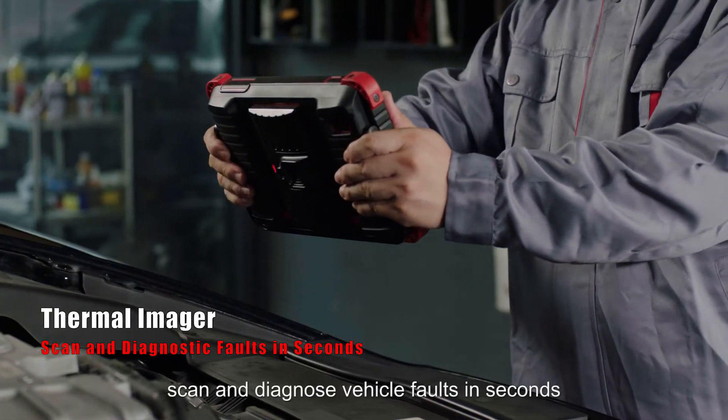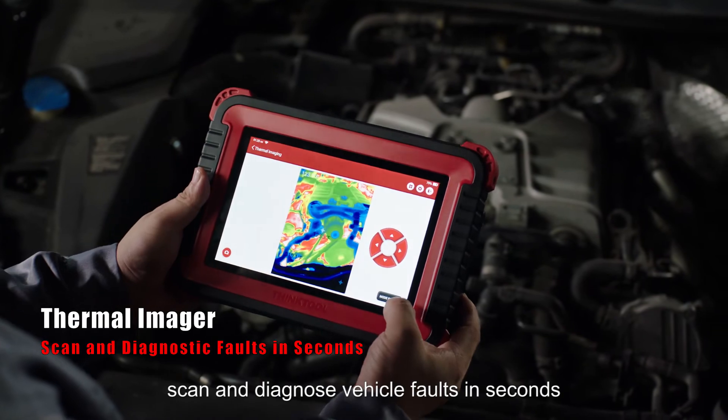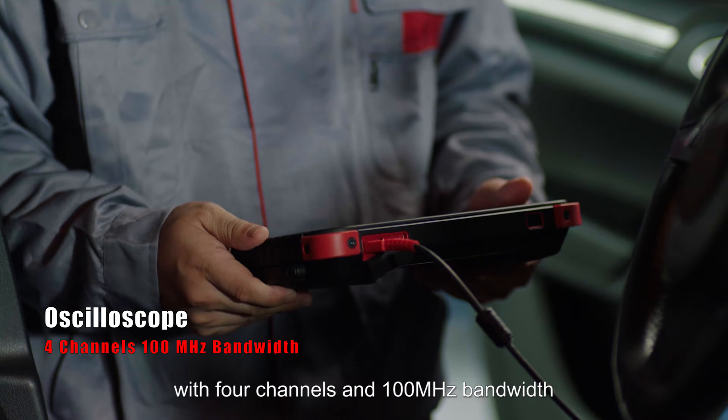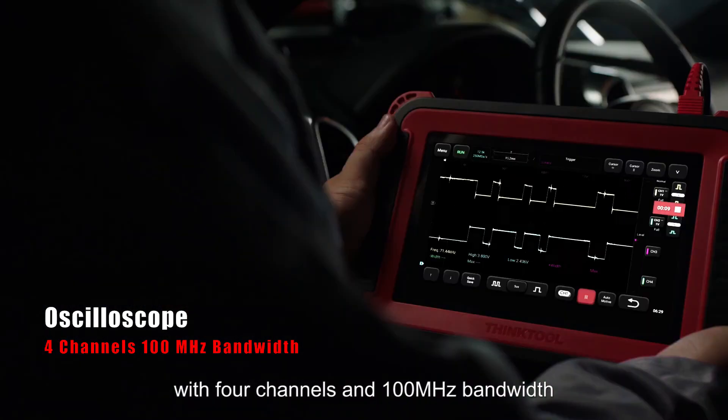Thermal imager can scan and diagnose vehicle faults in seconds. Oscilloscope quickly checks for faults in a vehicle's electrical systems with 4 channels and 100 MHz bandwidth.